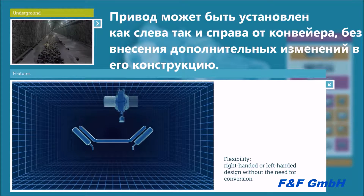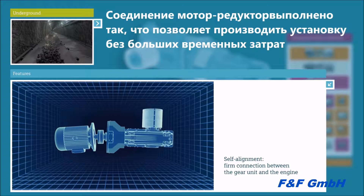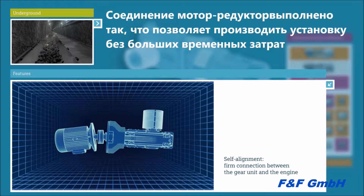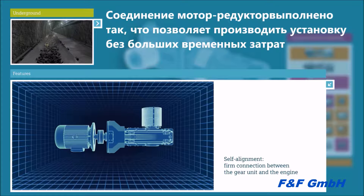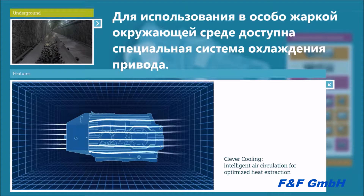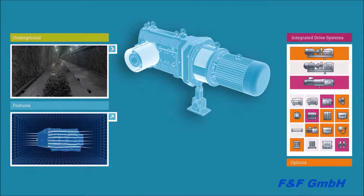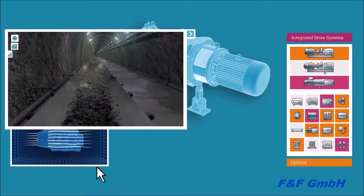The unit can be used in right or left hand design without rebuilding, which considerably increases flexibility when designing the conveying belt. In addition, the gear unit and motor of the drive system are firmly connected, so it aligns itself and helps save time and human resources. For very hot ambient conditions, a self-aligning system with clever cooling is available — an intelligent airflow management system for optimized heat dissipation in combination with an enlarged housing surface.